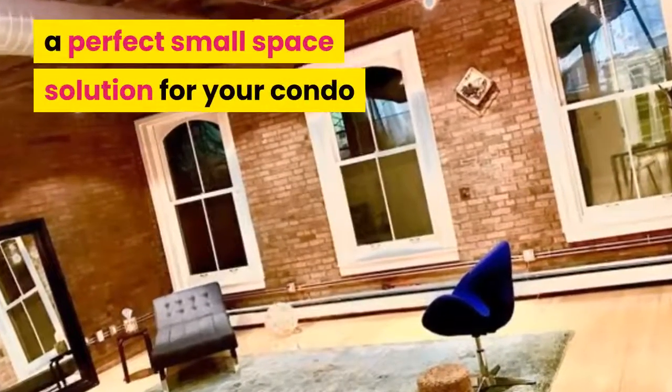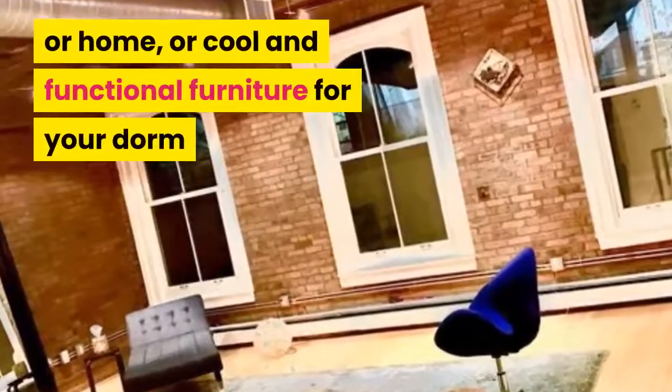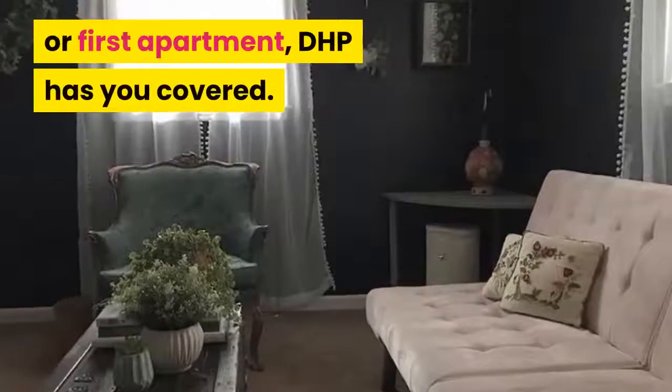Whether you're a busy professional in need of a perfect small space solution for your condo or home, or cool and functional furniture for your dorm or first apartment, DHP has you covered.